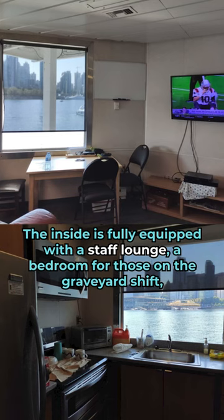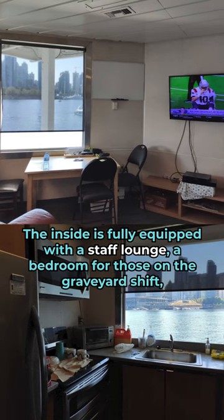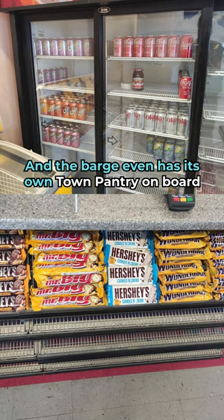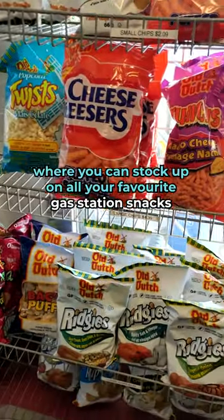The inside is fully equipped with a staff lounge, a bedroom for those on the graveyard shift, and a kitchen with a pretty great view of the city. And the barge even has its own town pantry on board, where you can stock up on all your favorite gas station snacks.